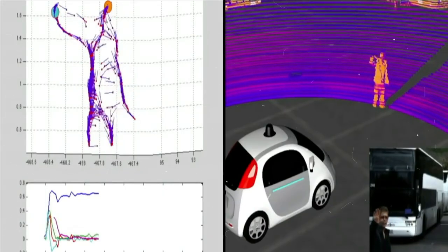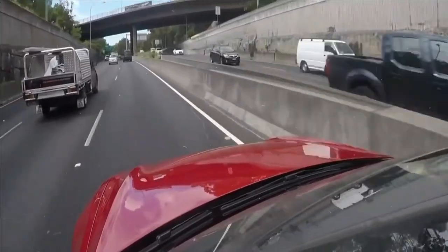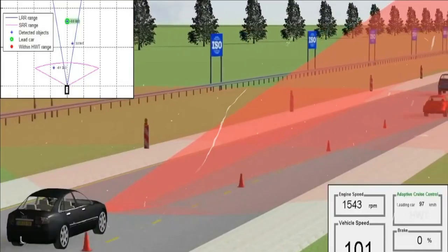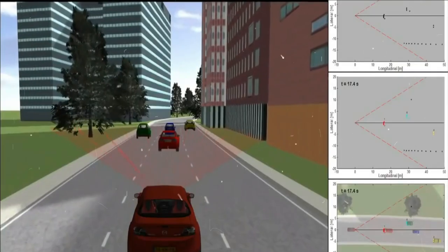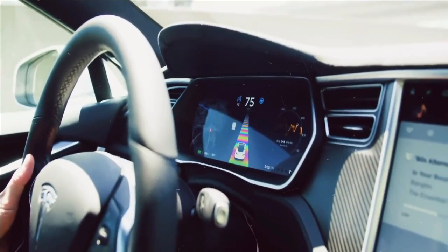The Autopilot system is standard on all new Tesla vehicles as of 2016, including eight 360-degree cameras, 12 ultrasonic sensors, forward-facing radar, vision processing tools, and a built-in computer. As a result, Tesla is able to see all directions simultaneously, thus enabling self-management.